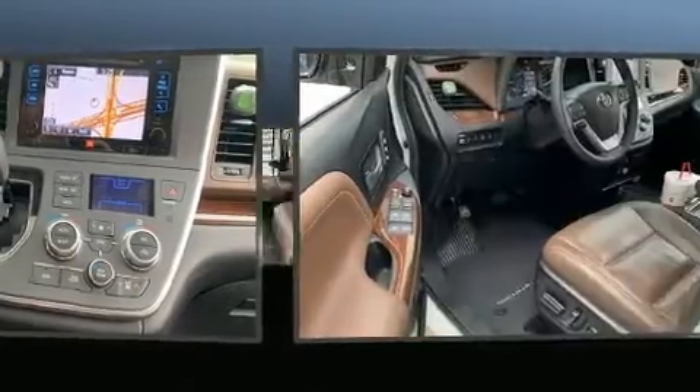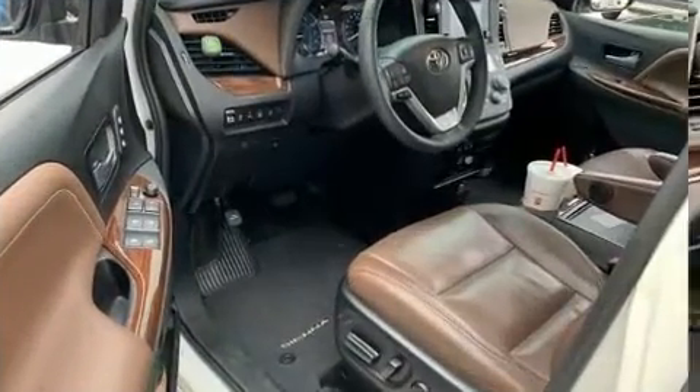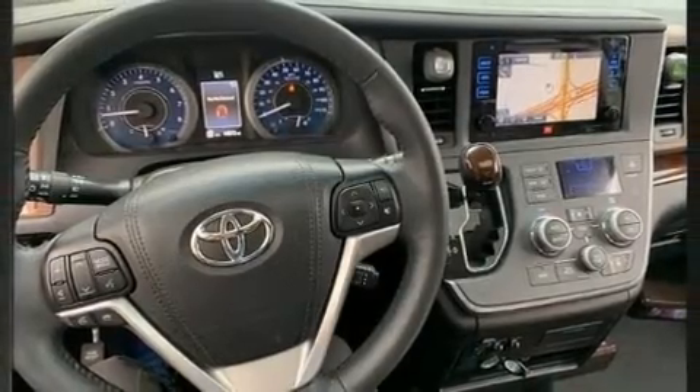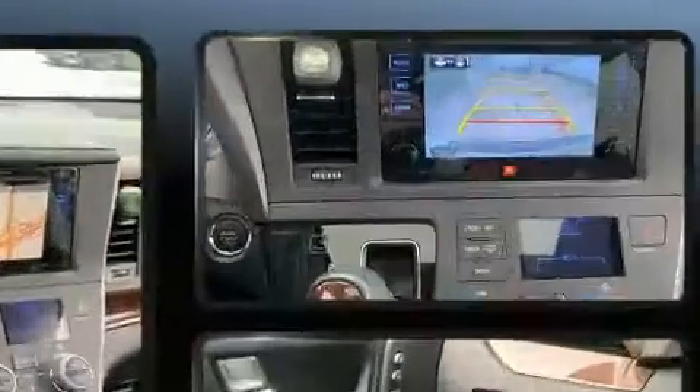Safety equipment has been integrated throughout, including front and side-impact airbags, anti-whiplash front head restraints, a panic alarm, and four-wheel disc brakes with ABS.